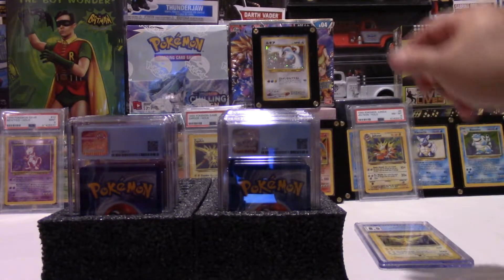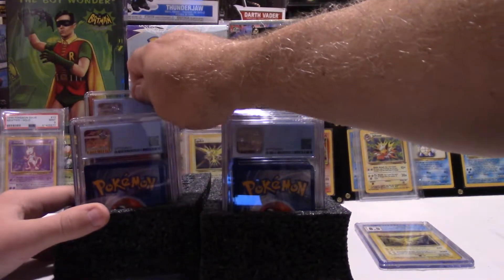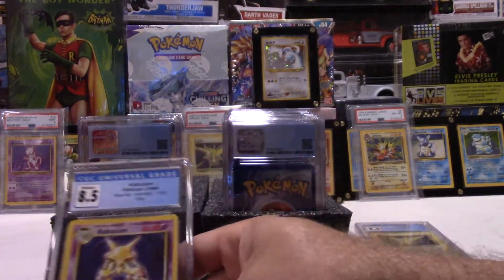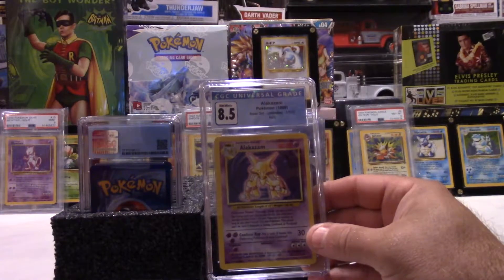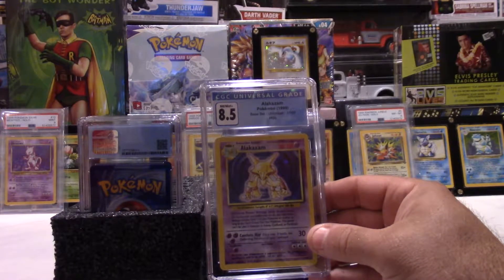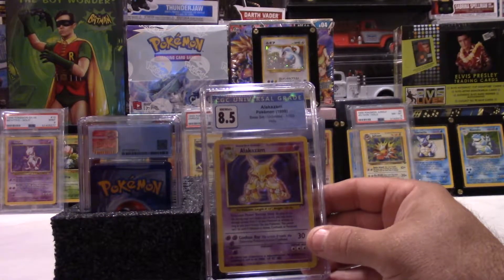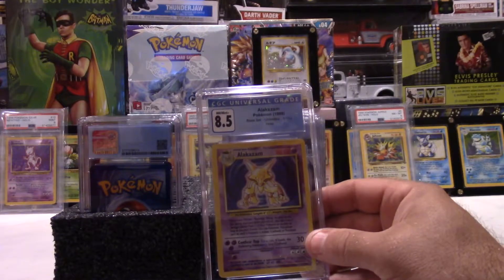All right, I'm just going to knock this row down. Another 8.5. Got it in the camera now — a base set Alakazam, holographic. Another good grade. This is going almost as good as the comic book ones we've had. I'm just going to put them back in here — that'll give us a little more room.